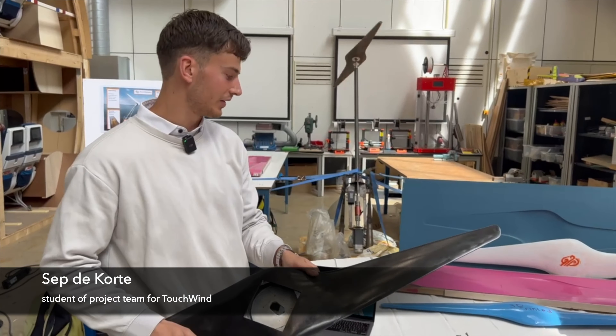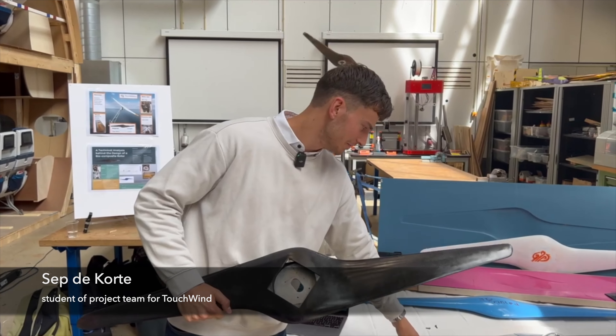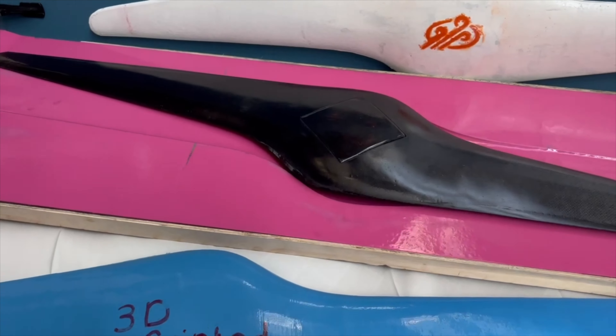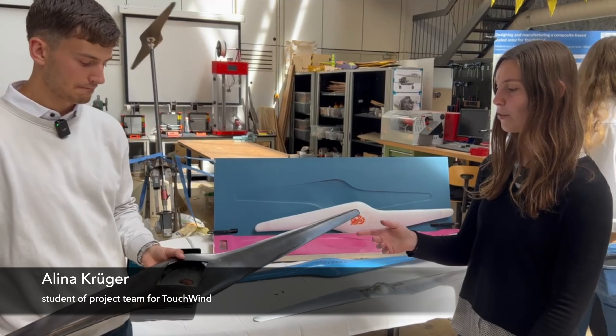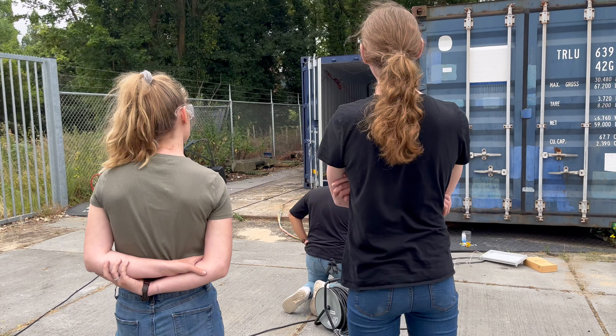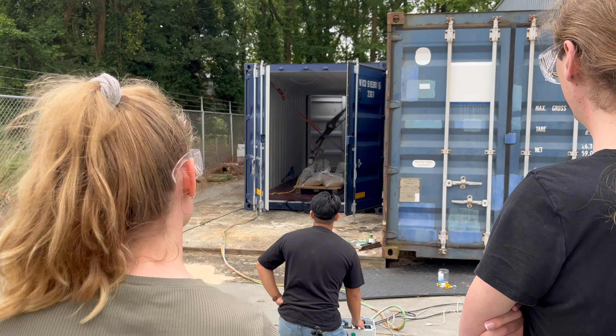We needed to make a composite rotor because their previous design was made from aluminium and was too heavy. This composite version is about a third of the weight — this one is one kilo, the aluminium one was three. The company was very happy with it.